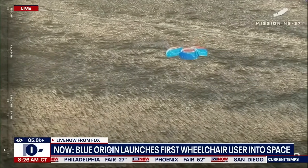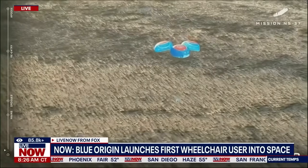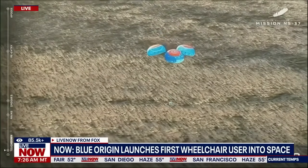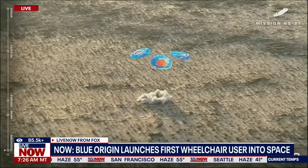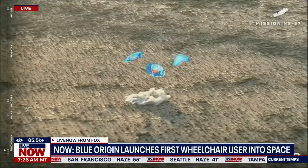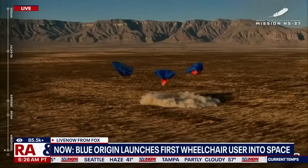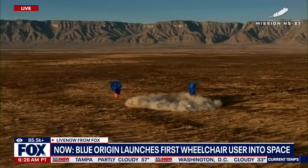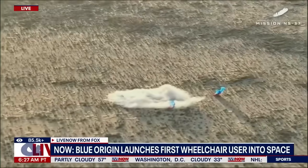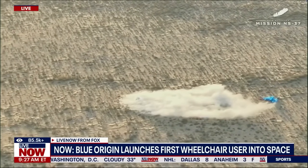Great work by our drone team in West Texas today. Capsule touchdown. Touchdown. Auto seeking start. Welcome home, NS-37. Our astronauts have landed and touched down back in West Texas. Welcome home, crew of NS-37 — the 37th mission to space for New Shepard.